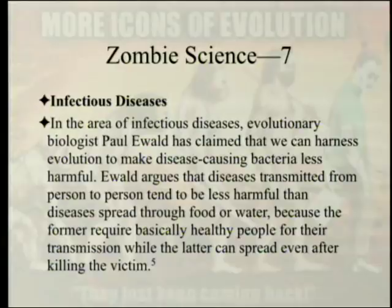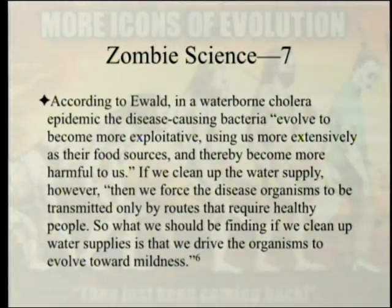In the area of infectious disease, evolutionary biologist Paul Ewald has claimed that we can harness evolution to make disease-causing bacteria less harmful. Ewald argues that diseases transmitted from person to person tend to be less harmful than diseases spread through food or water, because the former require basically healthy people for transmission, while the latter can spread even after killing the victim.